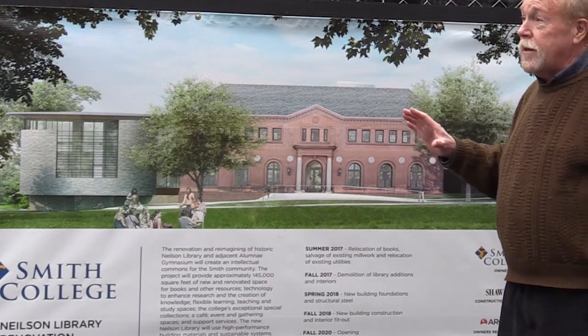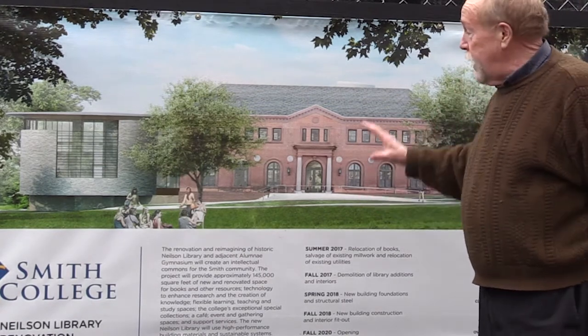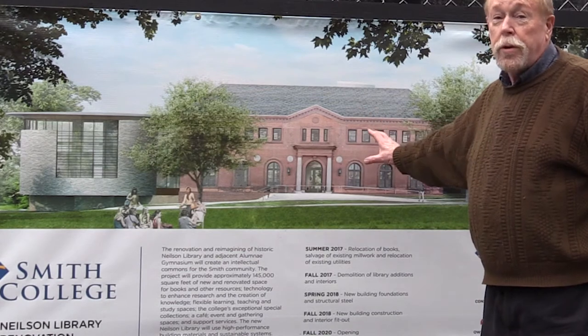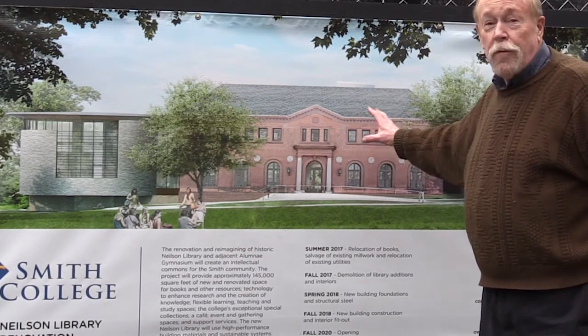One of the most interesting things for our shoot today is that when this is done, the centerpiece of this library is going to be the archives, the rare books, and the Sophia Smith Collection. It'll be a real jewel case for that collection.